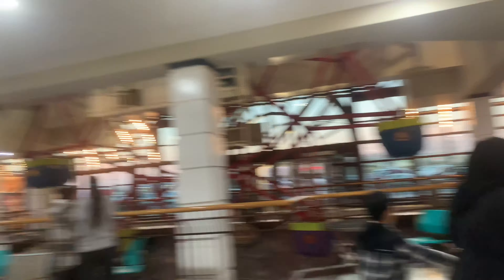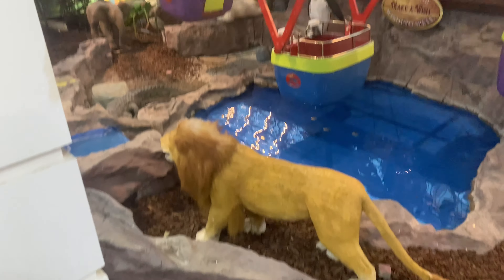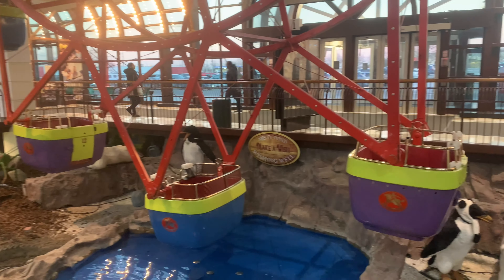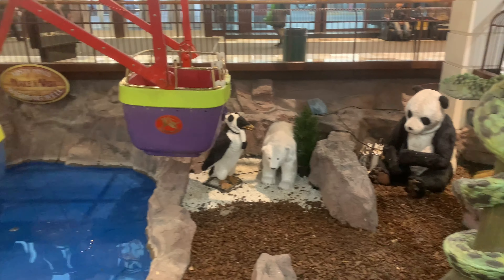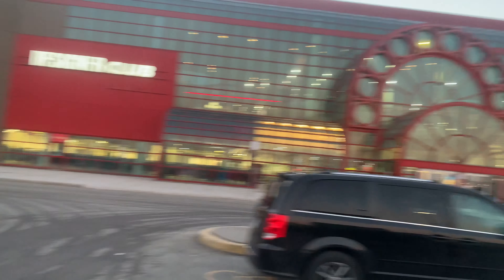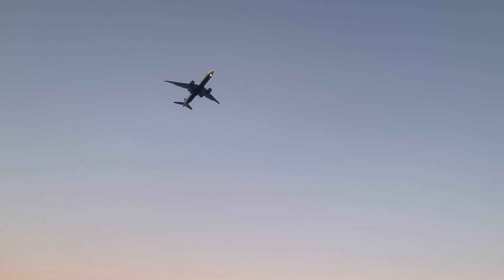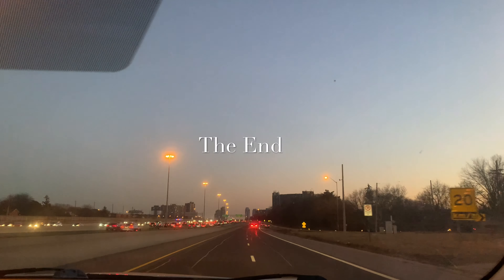We're done and we're leaving. I'm just going to show you guys the entrance — that's the entrance and this is what they have here. We're going home. I hope you guys liked this vlog. I'll see you in the next one. Thanks everyone for watching — bye for now, bye!